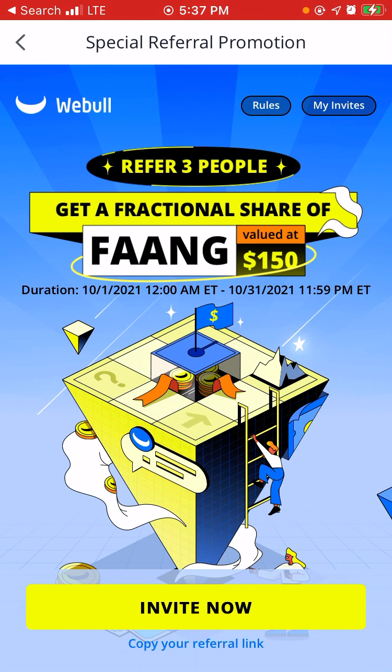I also have groups on Facebook that I use to refer all my links and whatnot. So for this special referral promotion with Webull,